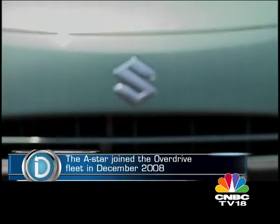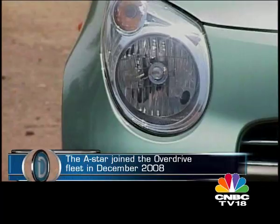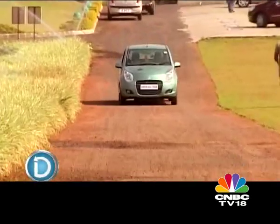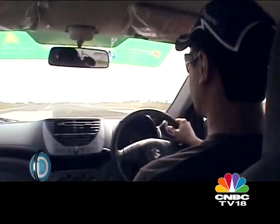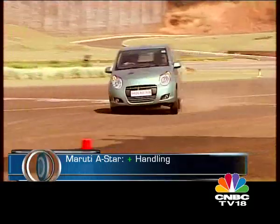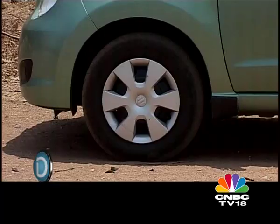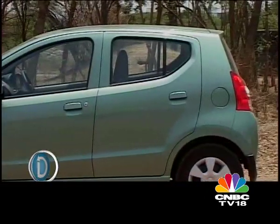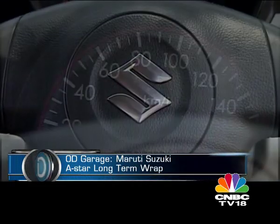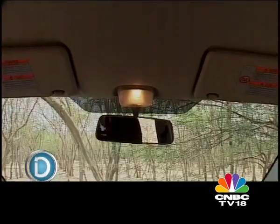The latest in a long list of hot hatches to enter the Overdrive fleet, our long-term A-Star arrived just in time for the Overdrive Awards Jury Round in December and went straight into the hands of rally ace Gaurav Gill. Testing it at 120 km/h with hard braking, Gaurav felt that in the four-lakh bracket it makes the most sense — decent amount of space, very good interior, and a sporty rev counter he especially liked. After its rather frantic initiation, the A-Star settled into the Overdrive Garage, and after a few days darting in and out of city traffic, the team praised its unconventional interiors.